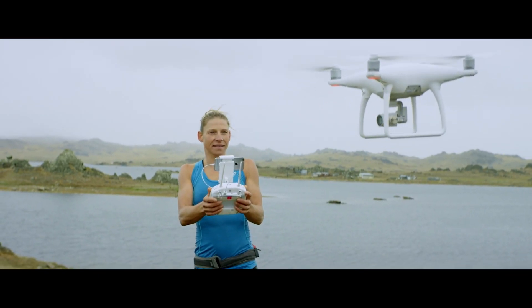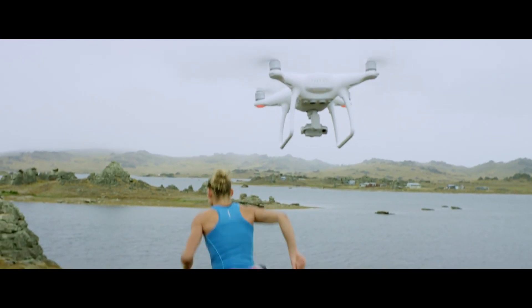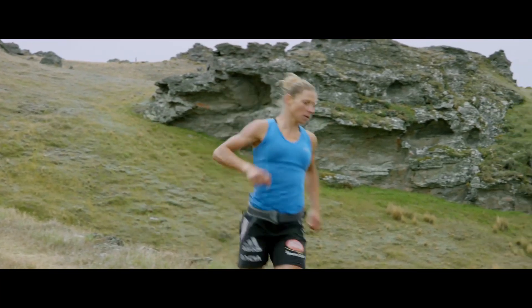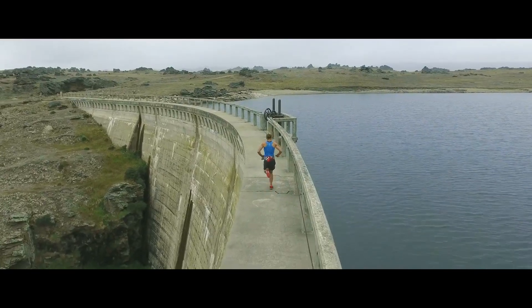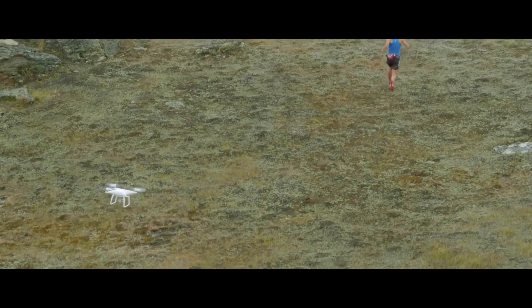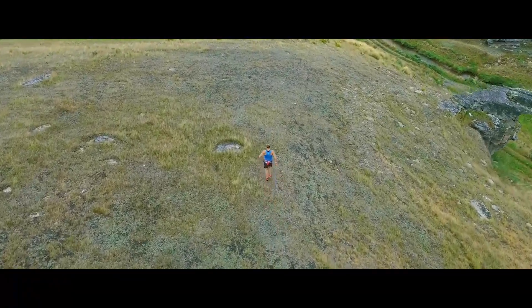My name is Simone and I'm a multi-sport triathlete. One of the cool features of the Phantom 4 is I can select myself, hit the go button, and it will follow me wherever I go. I've been running and training for pretty much my whole entire life — even as a young kid I was out running all the time. Having the Phantom 4 to train with, it's actually pretty cool to analyse my running technique. I can film myself running and send it to my coach or my partner.